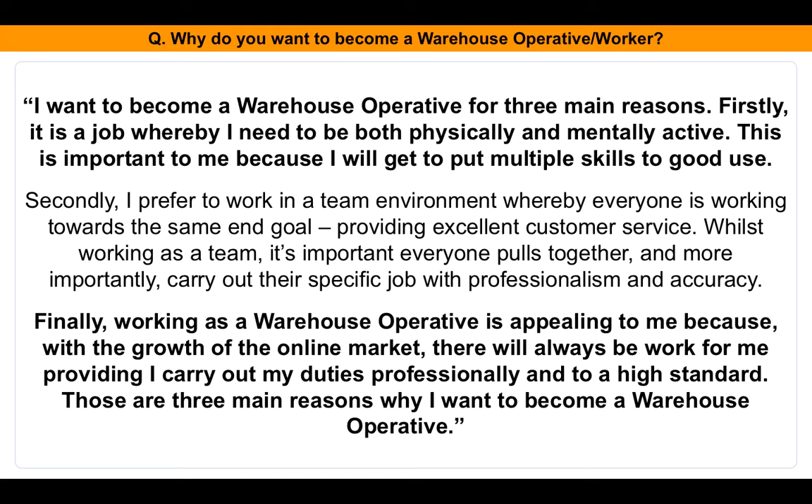If you use those three reasons, it'll be very easy for you to remember them when you go along to your interview. You can either take notes as I progress, or if you watch from beginning to end, I'll tell you where you can download these and other warehouse operative interview questions and answers.